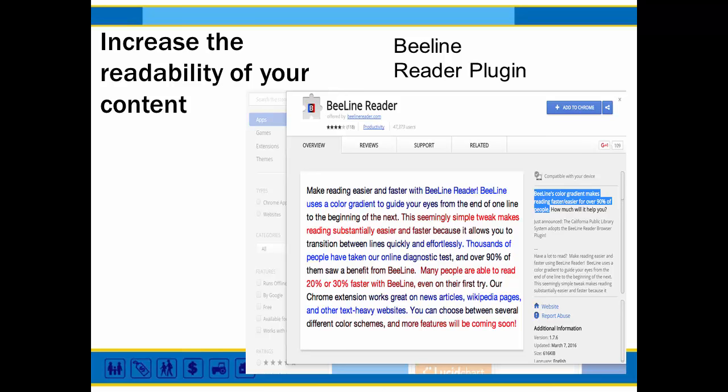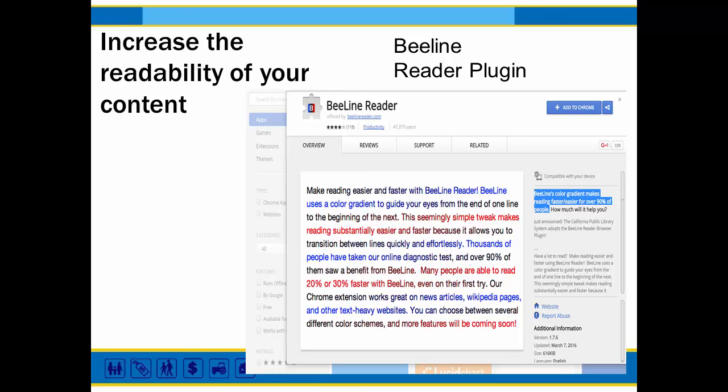There's an interesting comment that the California public library system has adopted the Beeline Reader browser plugin. I would definitely check it out and start off by just using it yourself on the various websites you use, especially news articles.